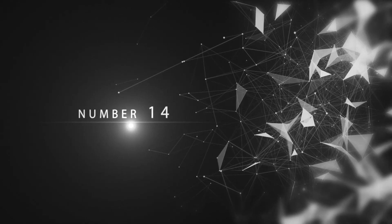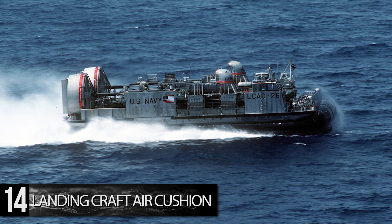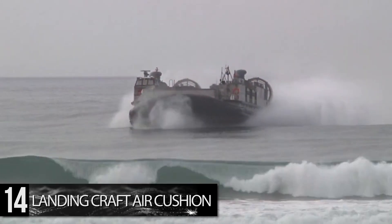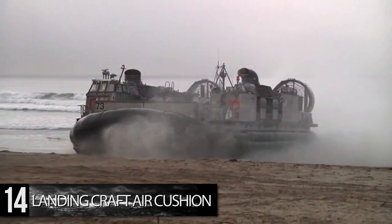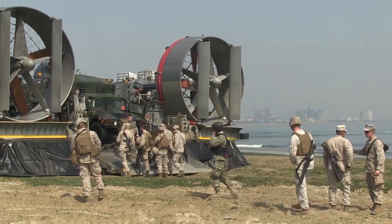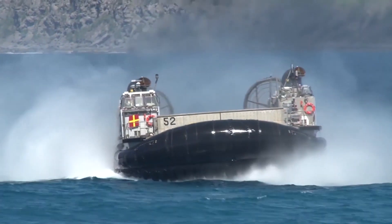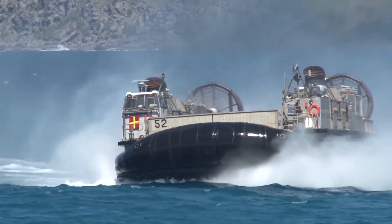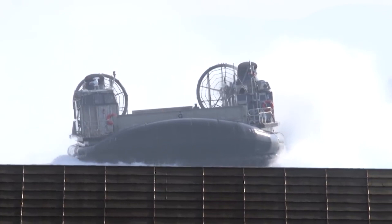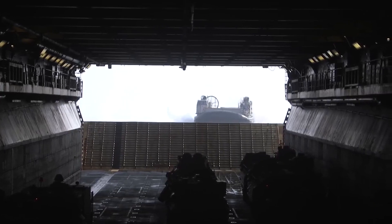Number 14: Landing Craft Air Cushion. Having been first conceived in the early 1970s and the first finished product delivered to the Navy in 1984, the Landing Craft Air Cushion, or LCAC, is a class of hovercraft that has truly revolutionized amphibious assaults. Powered by four gas turbines, this huge hovercraft can be configured either in a transport capacity to carry 180 fully equipped troops, or in its cargo capacity to carry a 60-ton payload — or 75 tons in an overload condition. Such cargo typically includes vehicles such as an M1 Abrams tank, which the LCAC can carry one of.